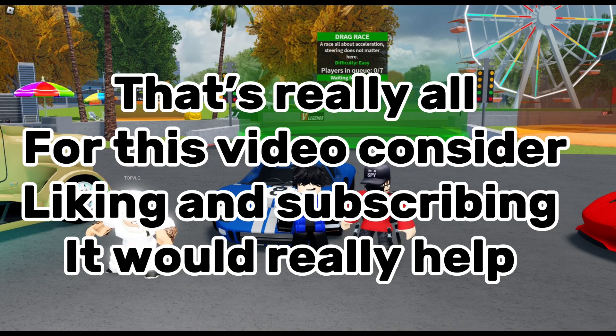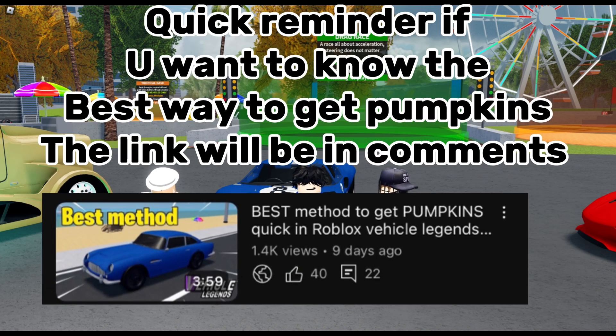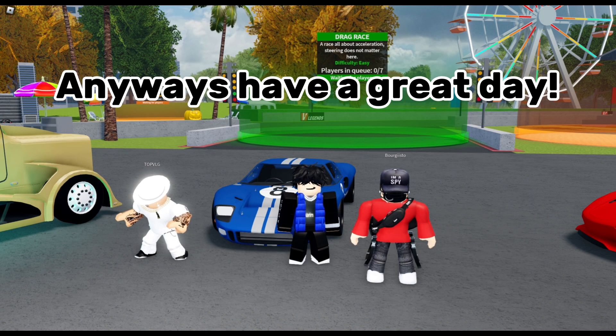That's really all for this video. Consider liking and subscribing, it would really help. Quick reminder: if you want to know the best way to get pumpkins, the link will be in the comments. Anyways, have a great day.